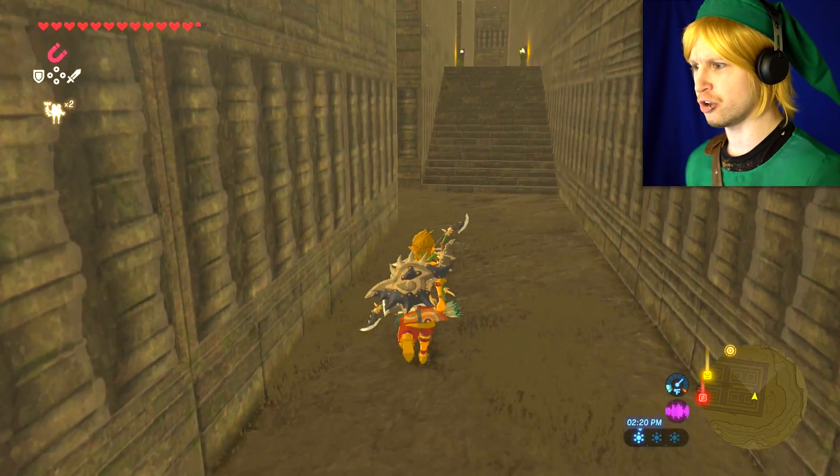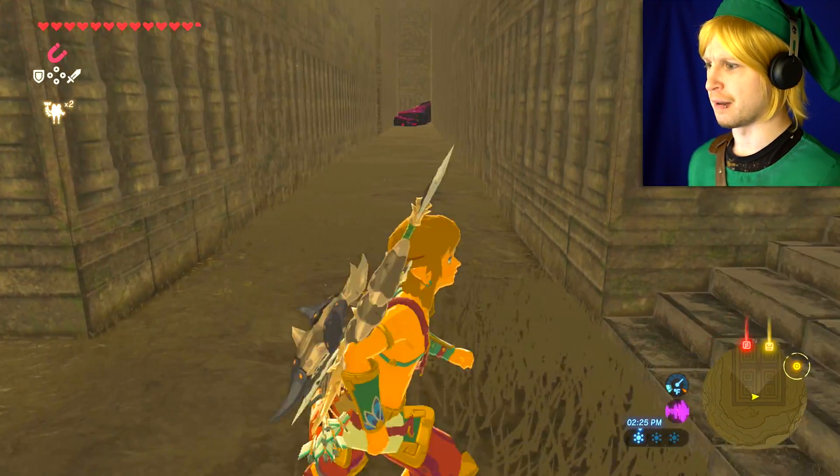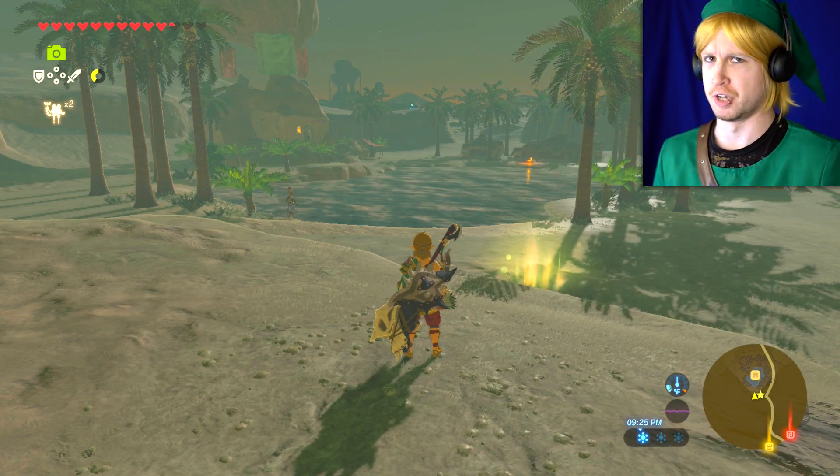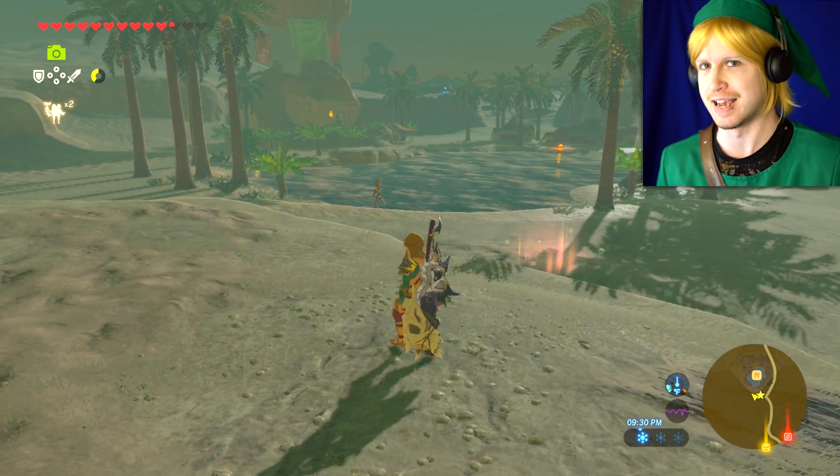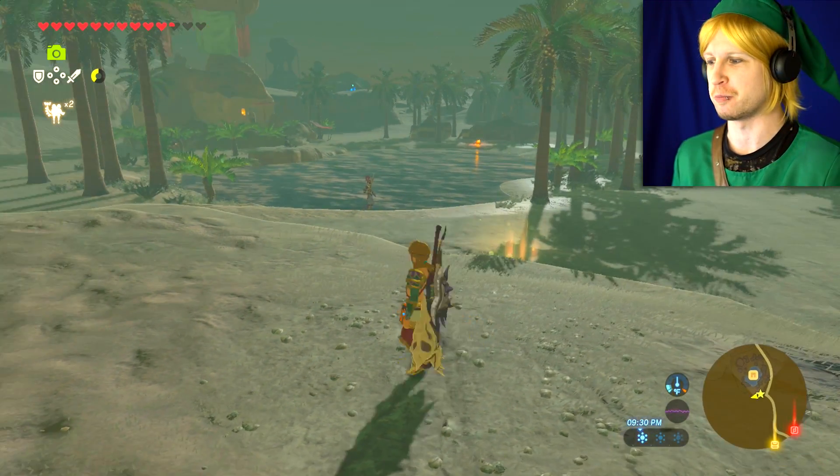Ooh, we might have got lucky, dude. We might have found it. What's up, dudes and dudettes? It's the year. Now, my name's Anthony, we are back here with Zelda Breath of the Wild. And today, we're going to be exploring a little bit more of the desert, if you don't mind, because it's a very beautiful place.